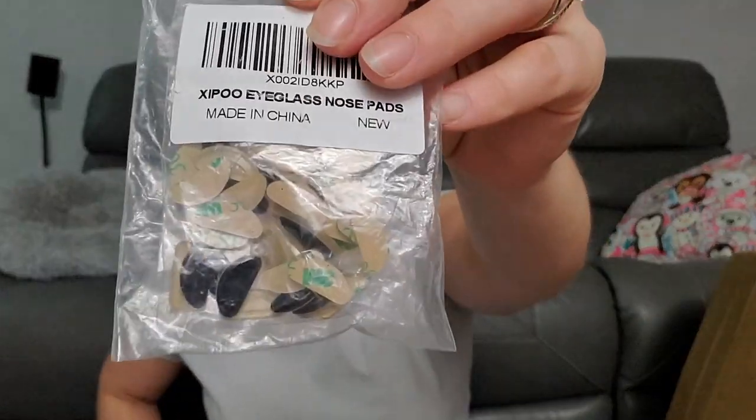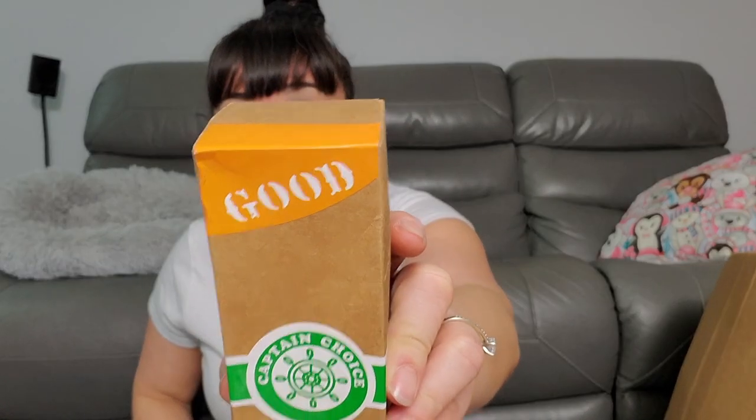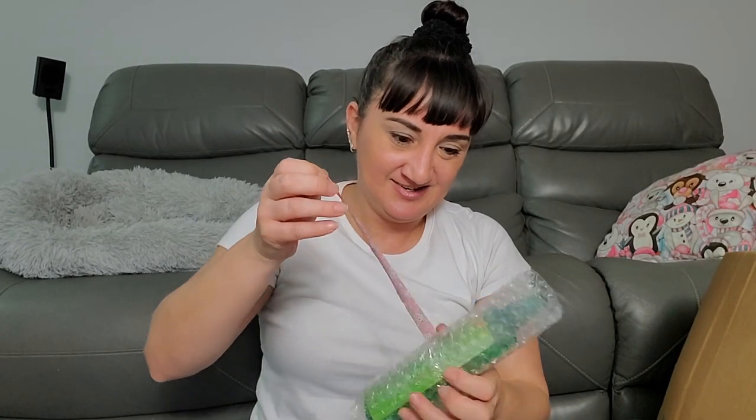Eyeglass nose pads — tons of miscellaneous little things you could use on eyeglasses, small pieces and larger pieces. And then a Captain's Choice natural freshener — 'pure ocean waves.' I guess 'good' on the label means it's sealed, it even has washi tape around it. It's a little strong for my taste.